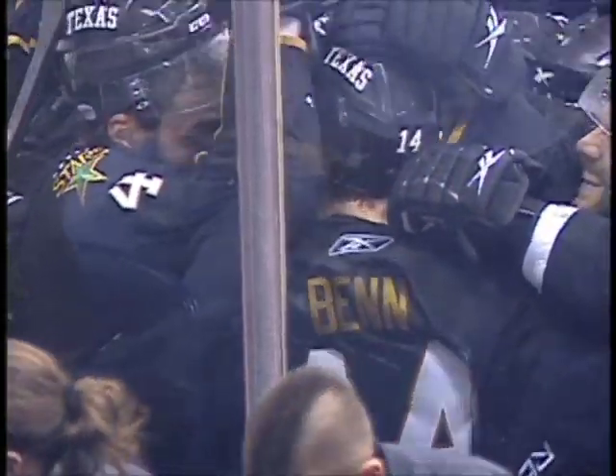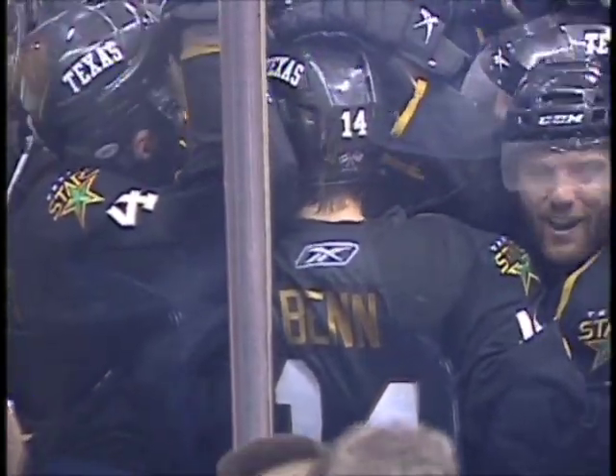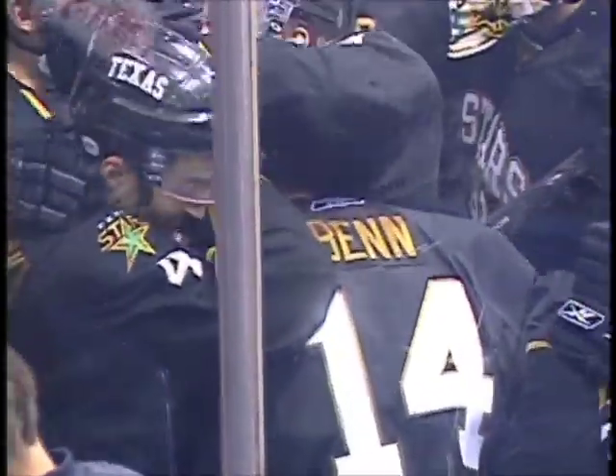Yeah! Cormier! The Stars celebrate advancing with the overtime win!